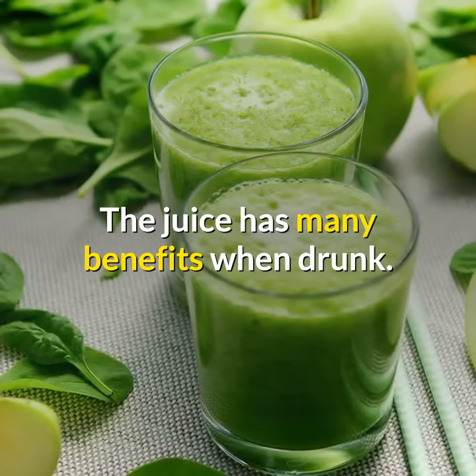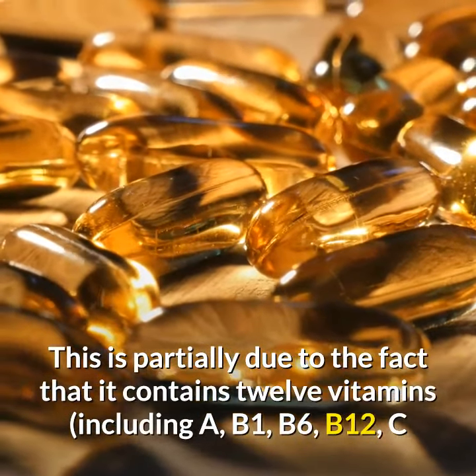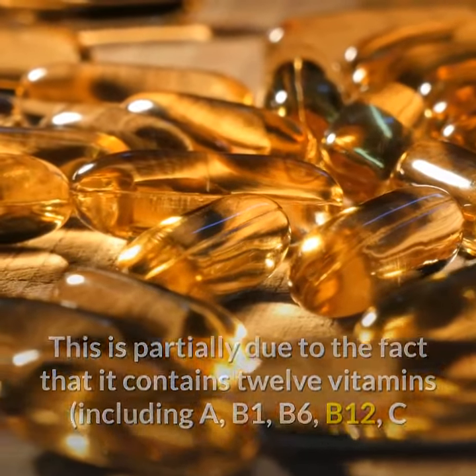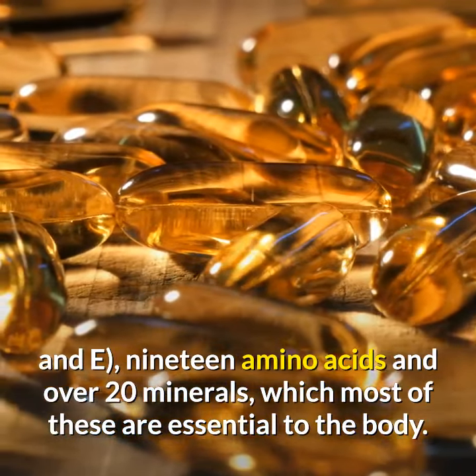The juice has many benefits when drunk. This is partially due to the fact that it contains 12 vitamins — including A, B1, B6, B12, C, and E — 19 amino acids, and over 20 minerals, most of which are essential to the body.